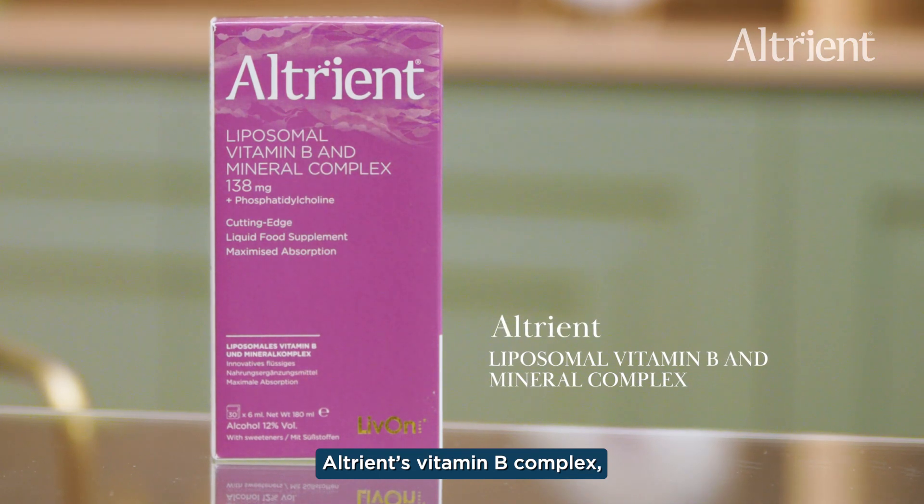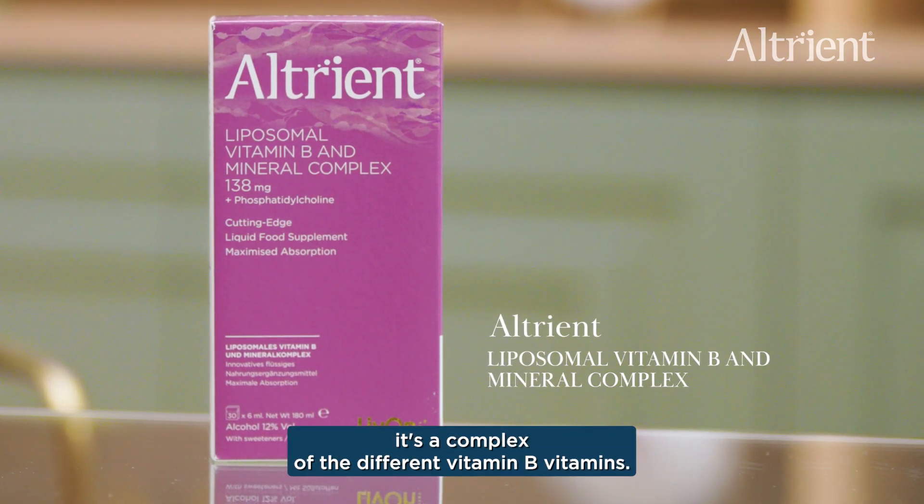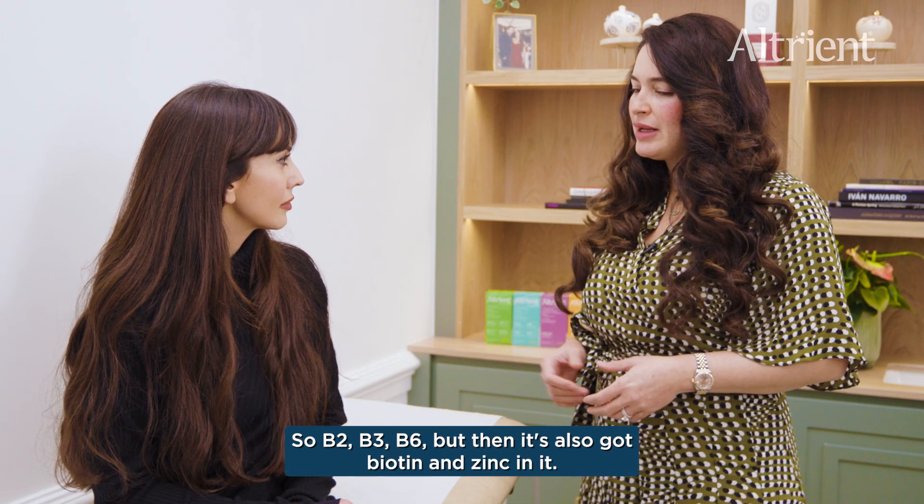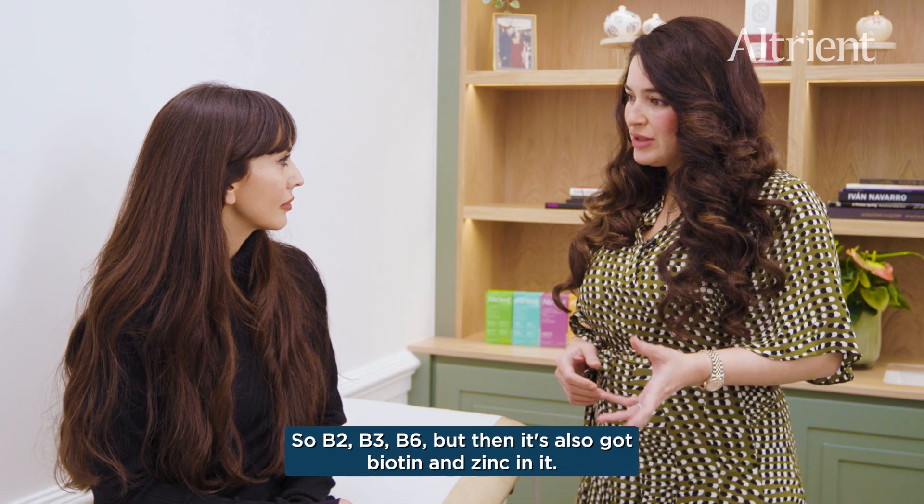Altruant's vitamin B complex is a complex of different B vitamins — B2, B3, B6 — but then it's also got biotin and zinc in it.